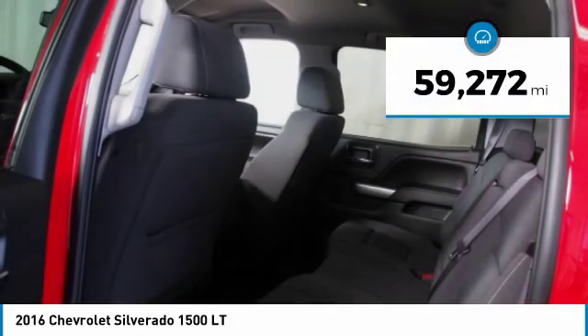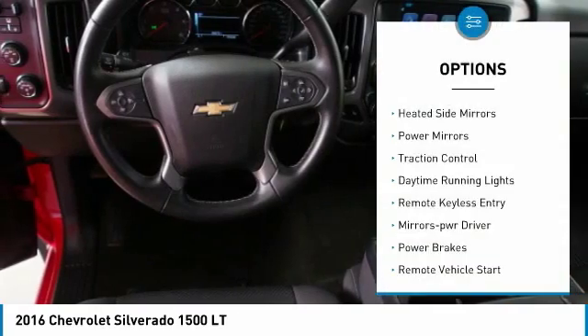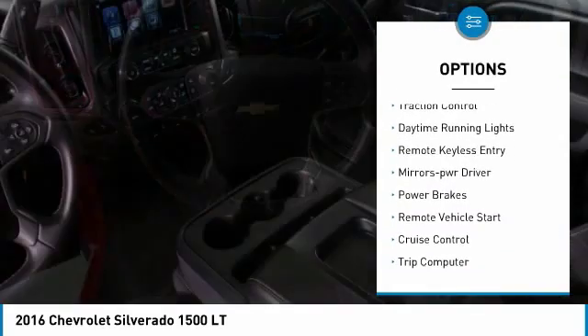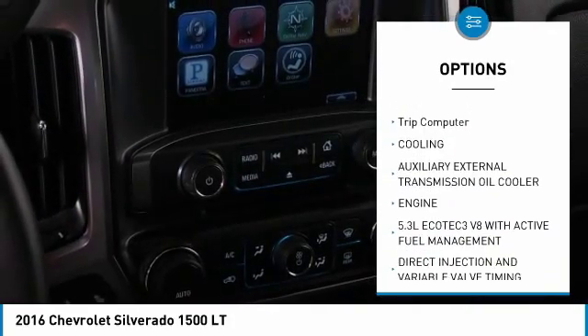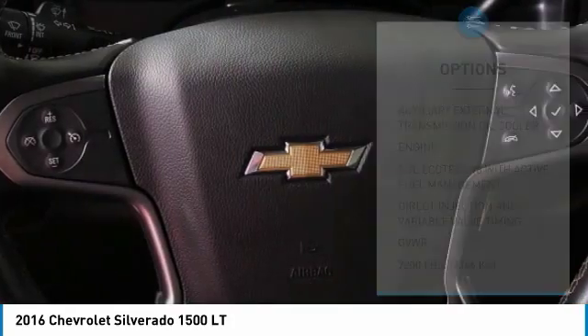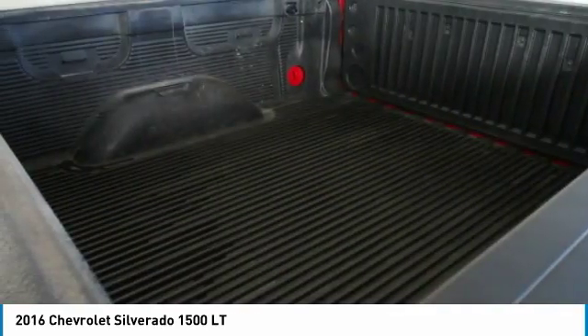This vehicle has less than 60,000 miles. Here are some of this vehicle's great options: heated side mirrors, power mirrors, traction control, daytime running lights, remote keyless entry, power driver mirrors, power brakes, remote vehicle start, cruise control, and trip computer.